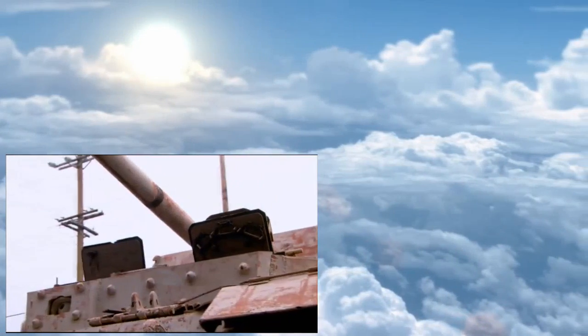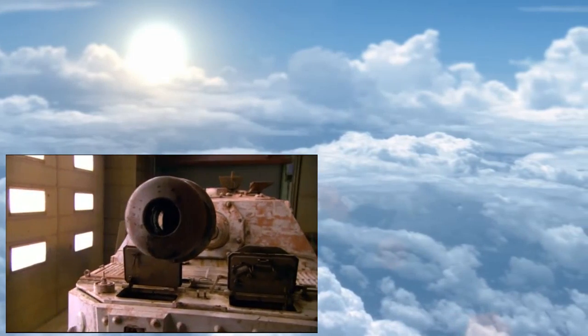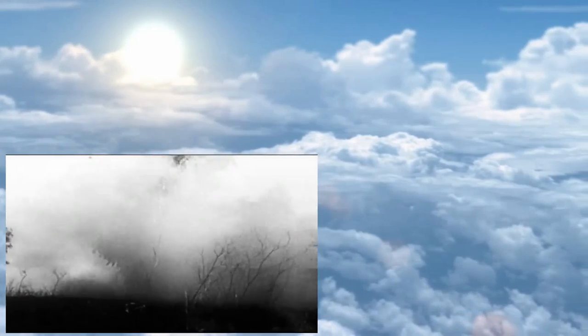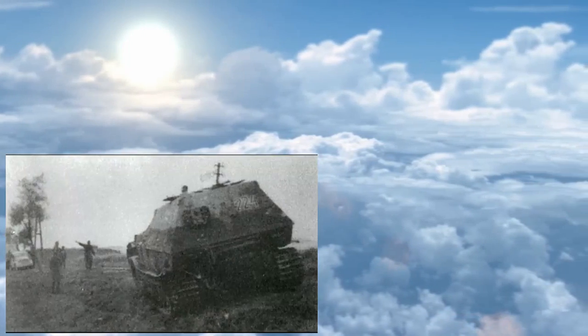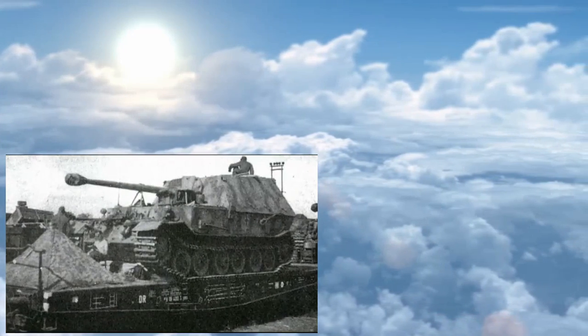Bruised. Beat up. This rusted hulk is a veteran of the greatest tank fight of all time — the Battle of Kursk. Meet the ferocious German-built Elephant, later salvaged from the bloody Italian campaign at Anzio, then almost left behind in history's garbage can.